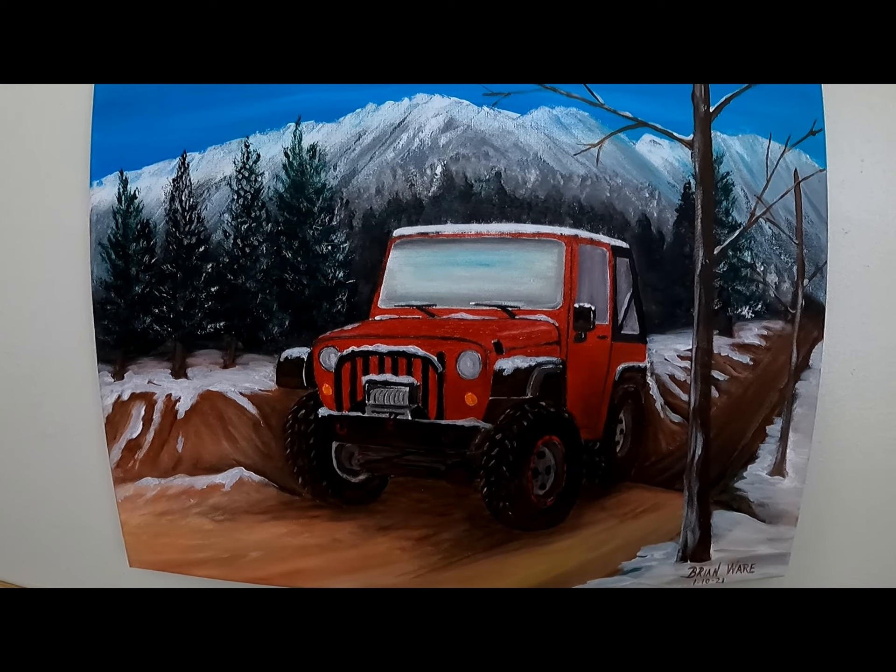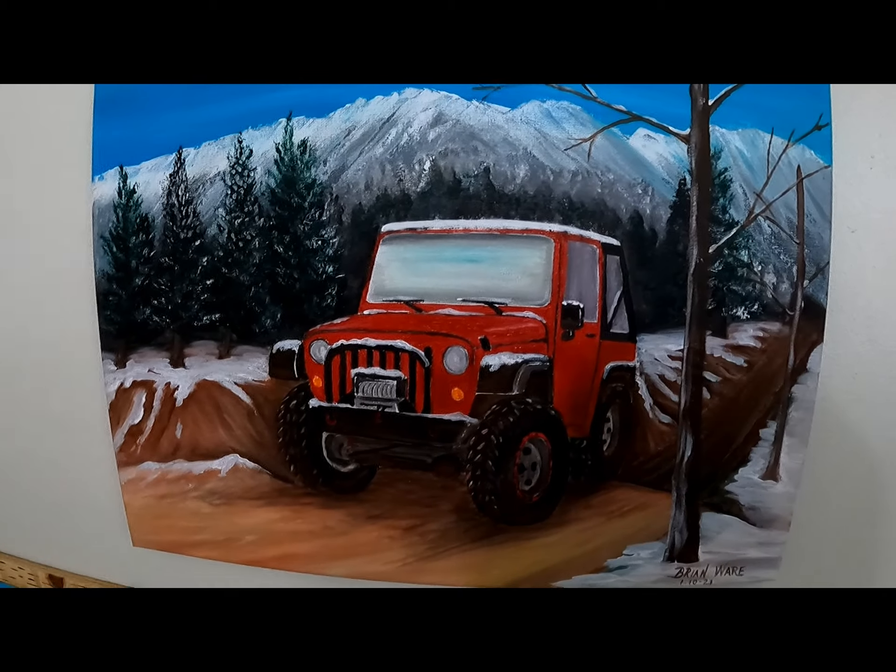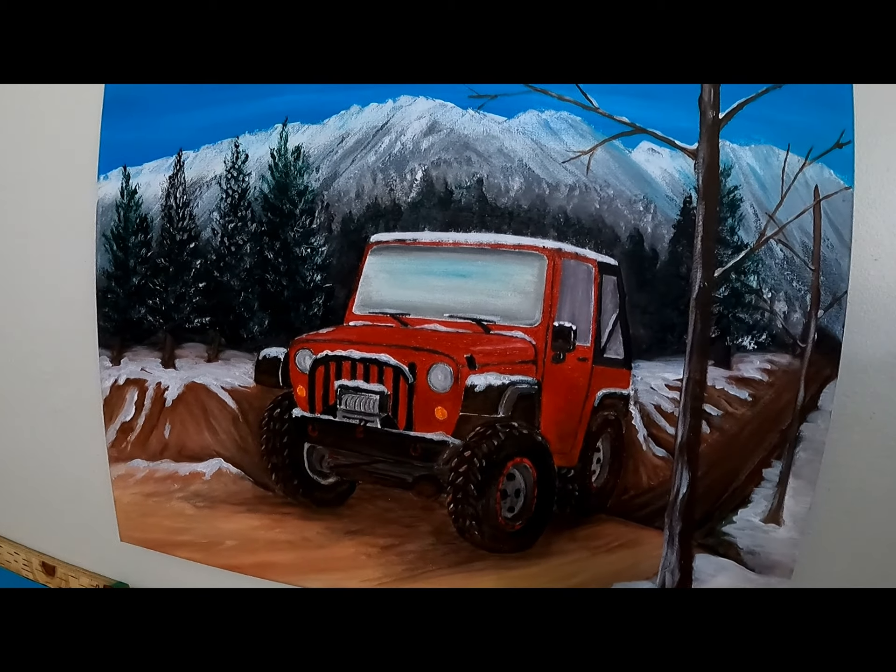I do these for a lot of people in my club. I'm in a jeep club and we do a lot of riding around, so I get requests to paint personalized jeeps.